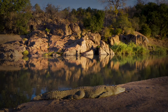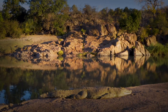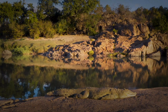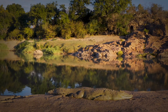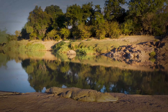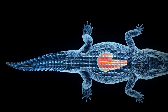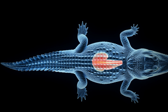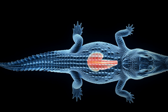A four-chambered heart — the vertebrate advantage. One of the first remarkable aspects of a crocodile's heart is that they possess a four-chambered heart, just like mammals and birds, which is often not the case with other reptiles. This unique structure ensures the complete separation of oxygenated and deoxygenated blood, which helps to make their circulatory system extremely efficient. It's a design often seen in more evolved creatures, and a testament to the power and complexity of the crocodile. This powerful heart is the engine room that keeps the crocodile alive and ready to hunt.